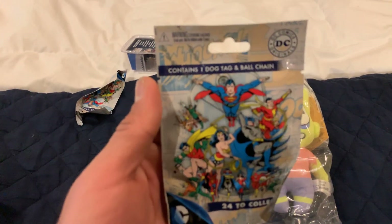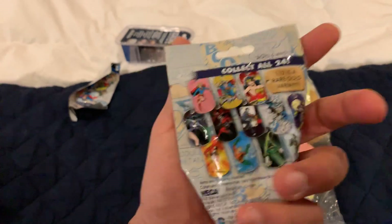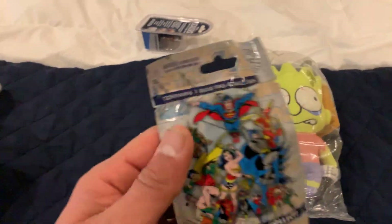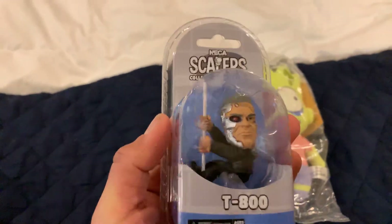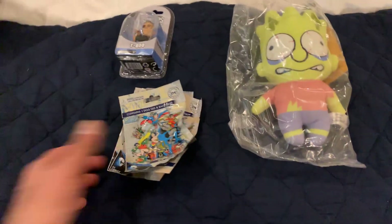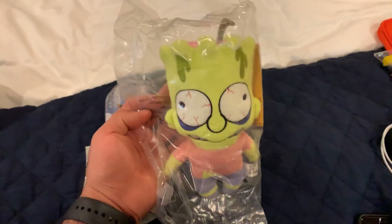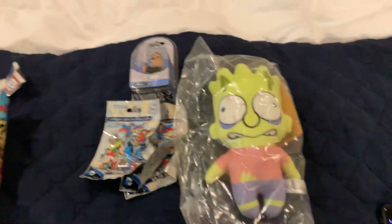We have this blind bag — contains one dog tag and ball chain. We actually ended up with two of these, same thing. Then we got a T800 scaler. I'm not a big fan of the scalers but still kind of cool. We actually got three of those — one flew over there — they're all the same. Then we got the plush. The plush itself is worth it to me for $6.99.